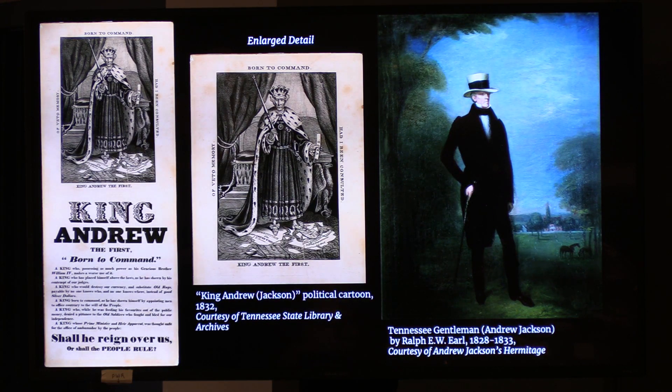During his reelection campaign in 1832, the key issue was around the National Bank of the United States and whether it was constitutional. Jackson's stance led to political cartoons like the one you see here, depicting him as 'King Jackson.' The cartoon reads: 'King Jackson the First — born to command. Shall he reign over us, or shall the people rule?' This demonstrates that Jackson's place as a populist president and man of the people was called into question. Earl's portrait of Jackson as a Tennessee gentleman was created around the same time, in direct contrast with the depiction of Jackson as a tyrannical monarch.